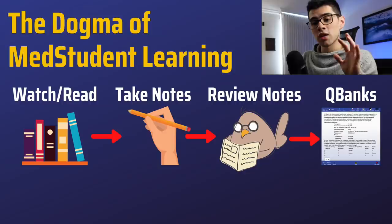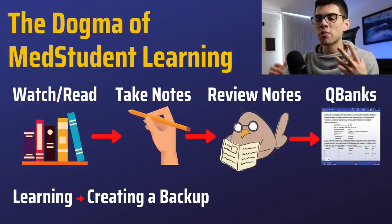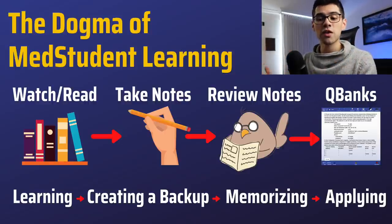Now, if you want to understand exactly how I managed to change this dogma, we first have to abstract the underlying processes that you're doing in each one of those steps. In the first step — watching and reading — you're actually learning. Then you're creating a backup, a summarized backup. Then you're reviewing that backup in order to memorize the content. And then you apply everything you learned, because applying it is sort of a skill on its own.